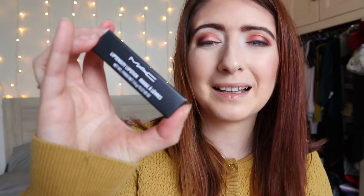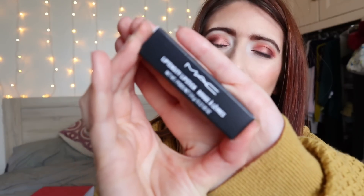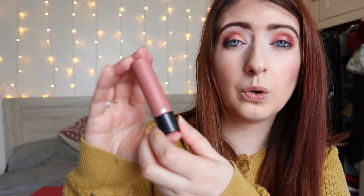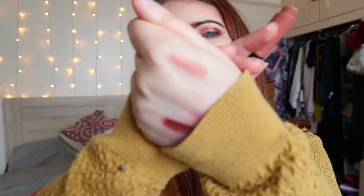The next product I picked up was a MAC lipstick, coming in at £18. The shade is 'Clouds in my Coffee.' It's packaging I've never seen from MAC before — I thought it looked really snazzy. It's a really nice neutral, nude colour — really pretty, definitely an everyday wearable colour.